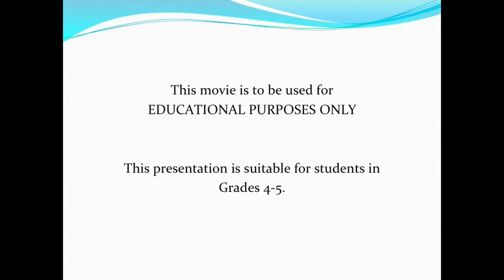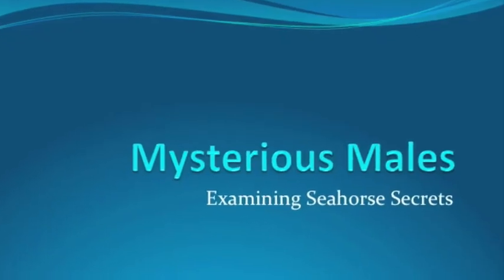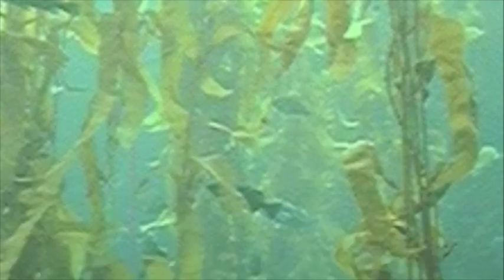This film is to be used for educational purposes only. Created by Mary Michael Medlin. Mysterious males examining seahorse secrets. Let's take a trip into the sea to examine the mysterious males and learn some fascinating seahorse secrets.